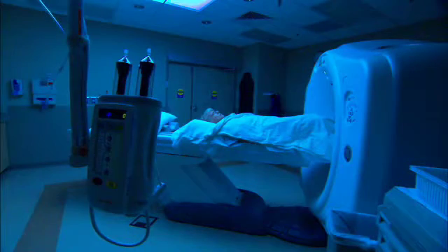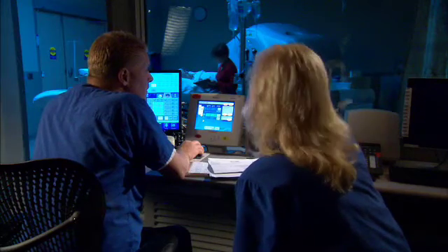We can do CT scanning at half or more than half the radiation dose than we were doing previously. So it makes it safer for the patient, and that's why we're excited about it.